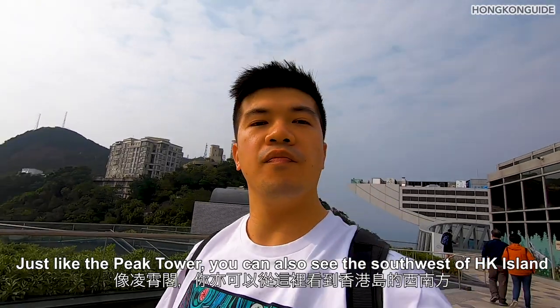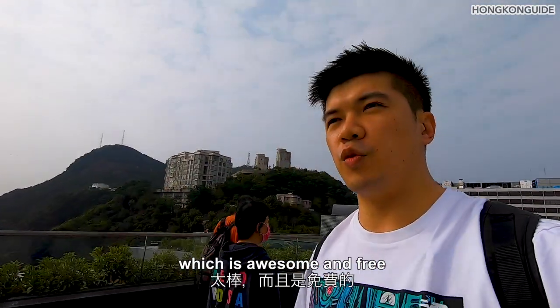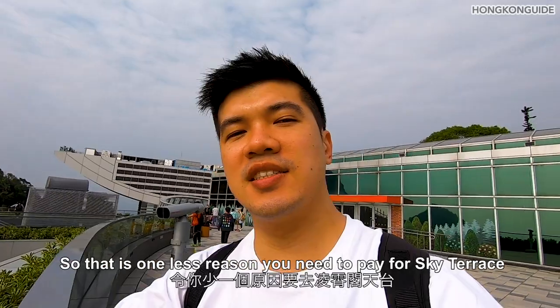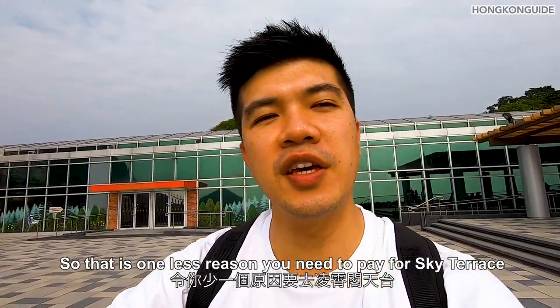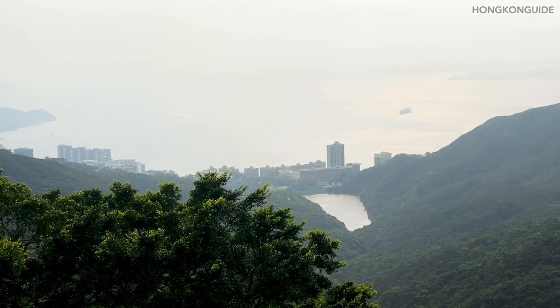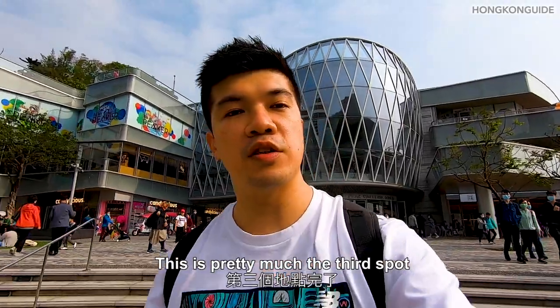Just like the Peak Tower, this place can also see the south of Hong Kong Island, which is awesome — and it's free. So there's one less reason you need to pay for the entrance fee of the Sky Terrace.